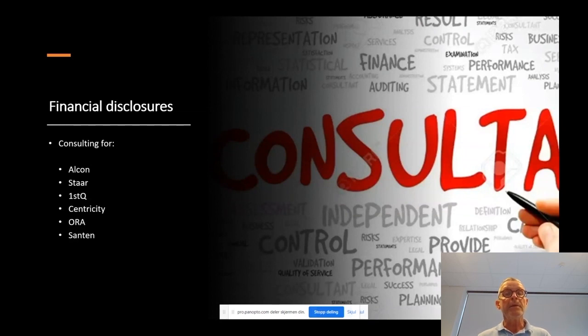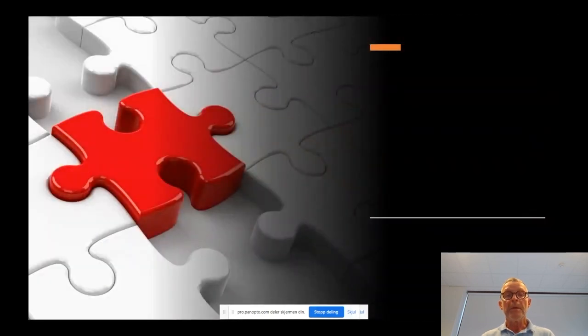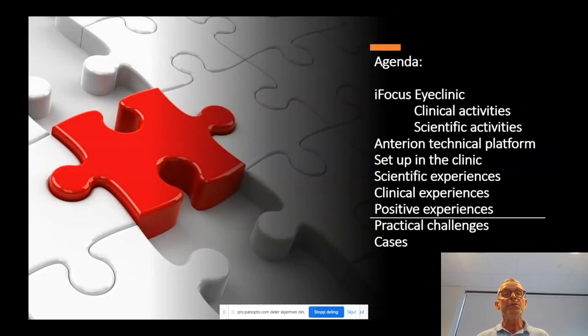I will also use the opportunity to acknowledge my co-author for this presentation, my PhD candidate Björn Gerdrun. Together with Björn, we have put together a small agenda for this presentation.